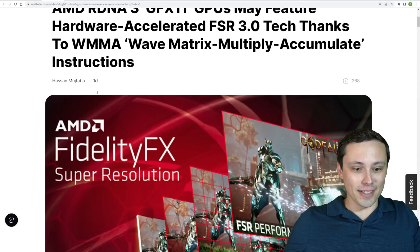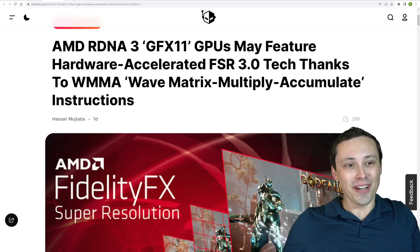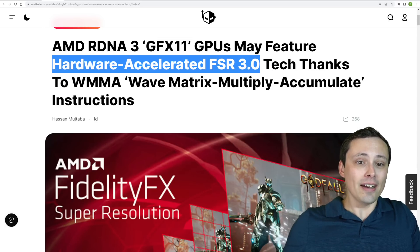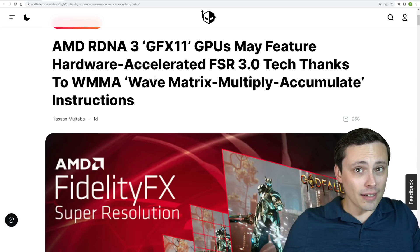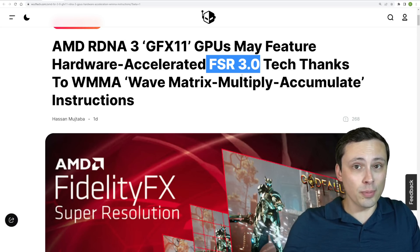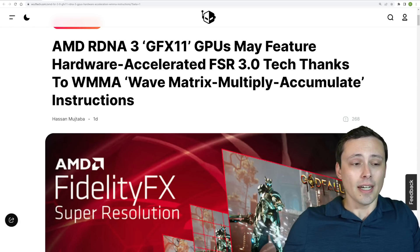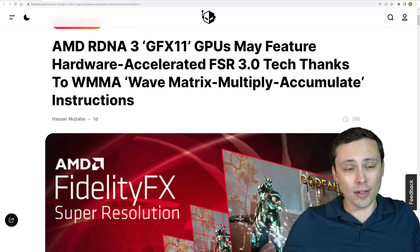The instruction set came up in some patch, and people are referencing it from there. It would be very interesting to see a hardware-accelerated FSR 3.0 to compete more with DLSS. But what I really like about FSR 1.0 and 2.0 is that they don't require particular GPU brands or hardware acceleration. If this did happen, I'd like it to still be supported on older GPUs.